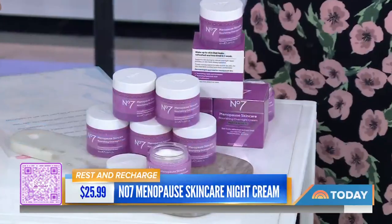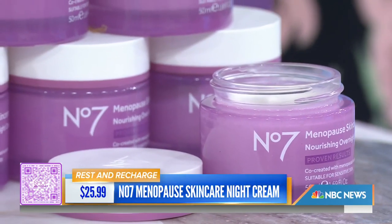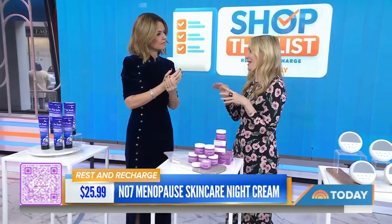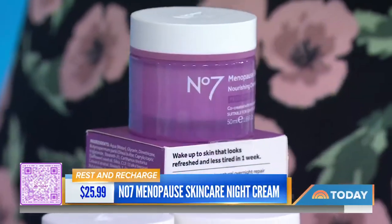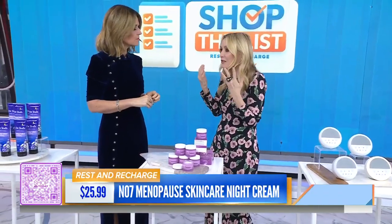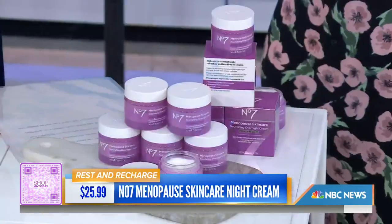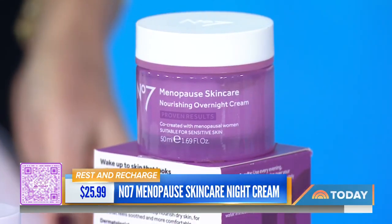Now this is an overnight cream — it's for women. This is from No7 and it's from their menopause skincare line. What's so great about this brand is they say it was designed in collaboration with over 7,000 women going through menopause, to target the skin changes that can occur — like dullness, dryness, or loss of firmness from decreased estrogen. The ingredient list includes peptides, ceramides, and lipids for major hydration. It's around $25.